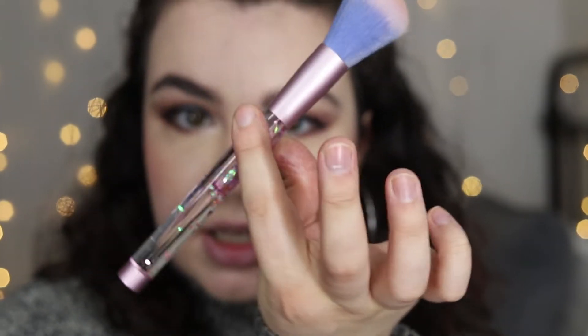I'm going to do the teensiest bit of bronzer. I'm going to use my Physician's Formula Butter Bronzer on this Lime Crime Powder Brush. These brushes are so freaking soft — I could stare at this all day. This is a very subtle amount of bronzer — you guys are probably like, did you even put anything on? I did, I promise. And then I'm going to use this fan brush for my highlight today — I'm going to use the Physician's Formula Butter Highlighter in Galactic. I wish they would make this a permanent shade because it is gorgeous.